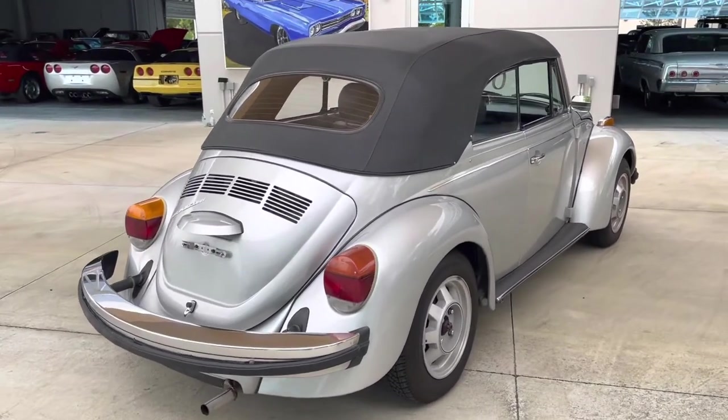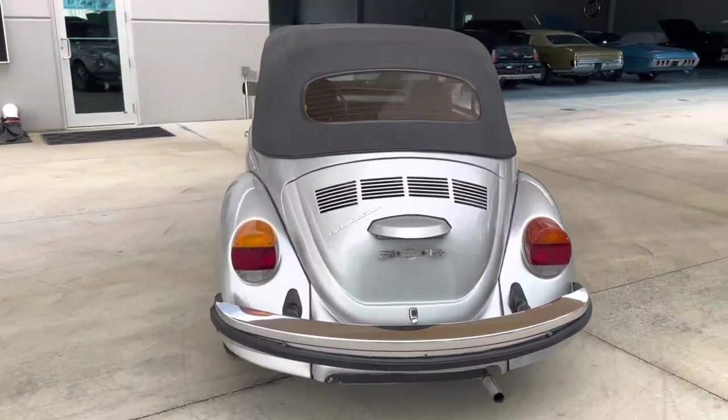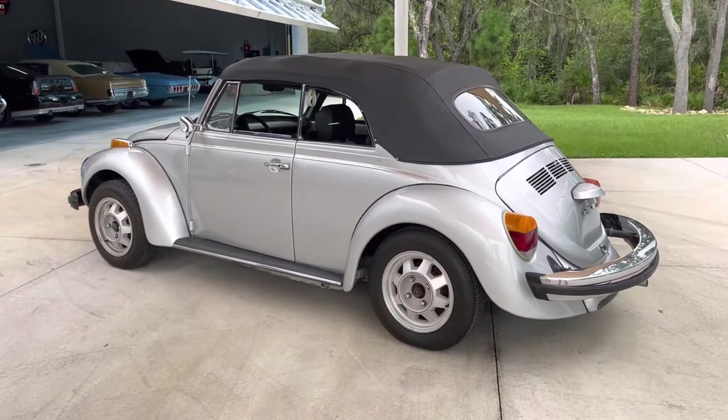The top is real nice. The paint is real nice. Runs and drives just as it should. It does come with a custom Beetle Volkswagen cover and it does come with the convertible top boot.